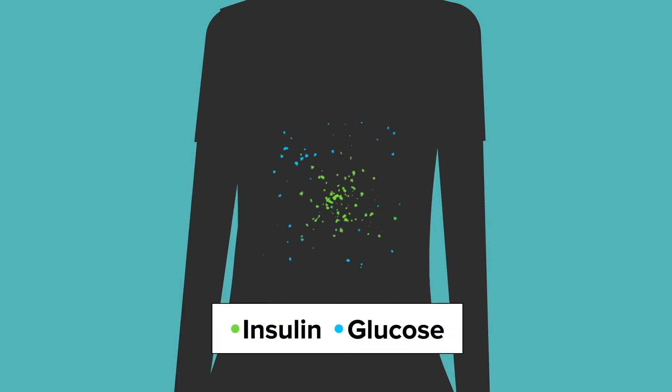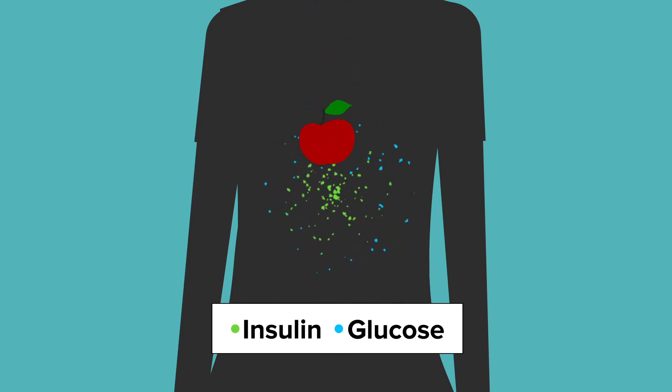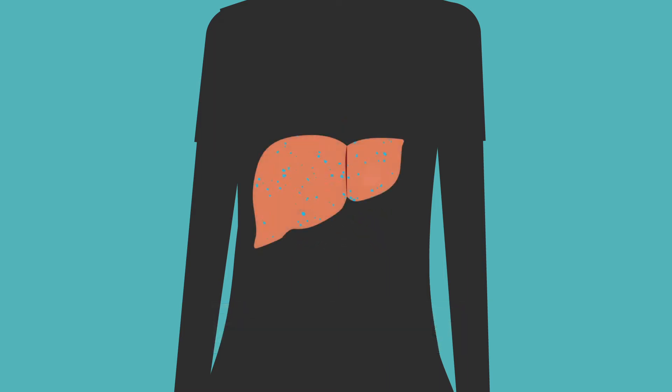Insulin is an important hormone and is necessary for survival. Without insulin, our bodies can't work. Insulin is what allows our body to use the food we eat for energy — it is the fuel for our body. Insulin also stores extra energy in the liver in case we need it later. You need insulin to maintain normal body weight and growth. Our bodies really need insulin.